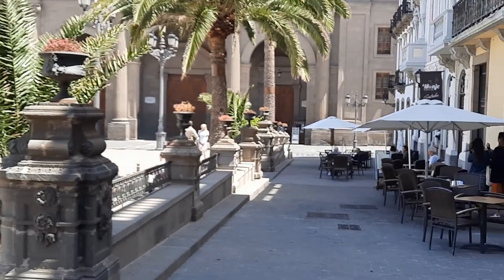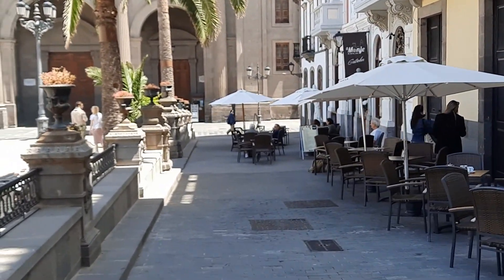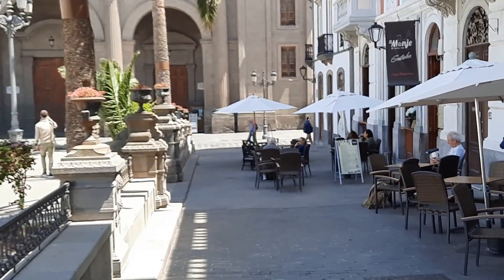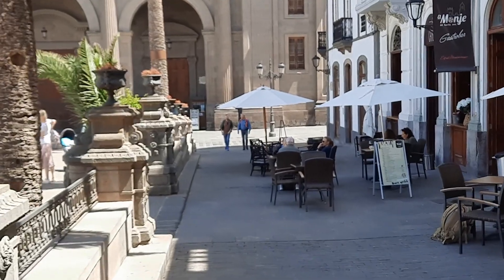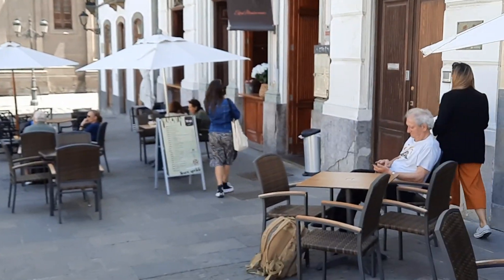Juan Carlos is already settling down there, getting ready for lunch, and I will join him then. So here I'd like to say thank you once more for your attention. I hope you enjoyed our little tour of building stones here in Gran Canaria.